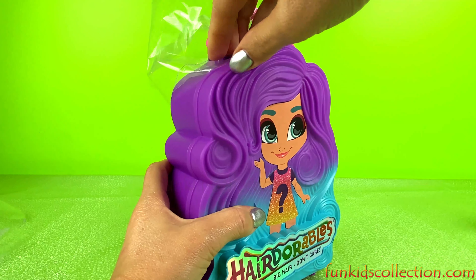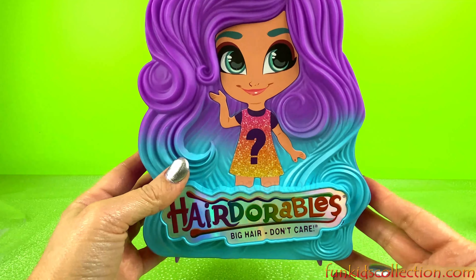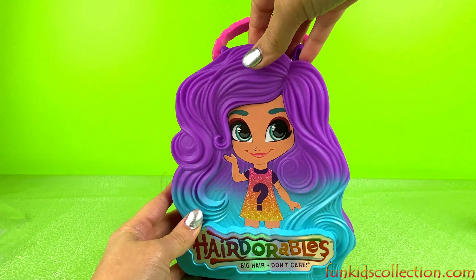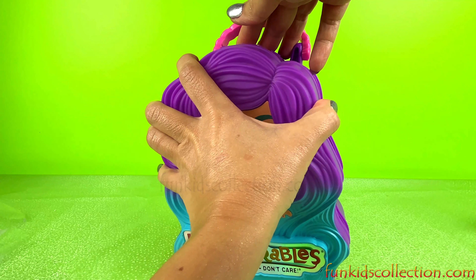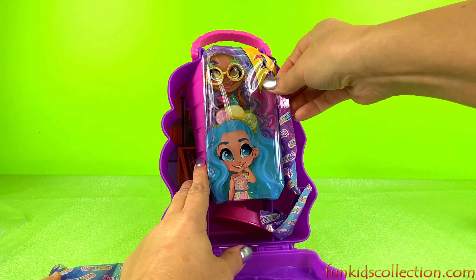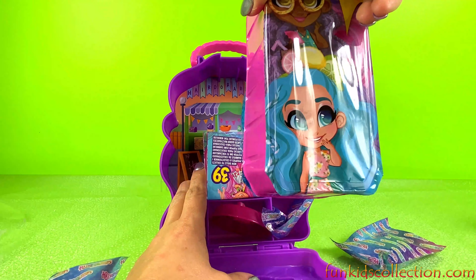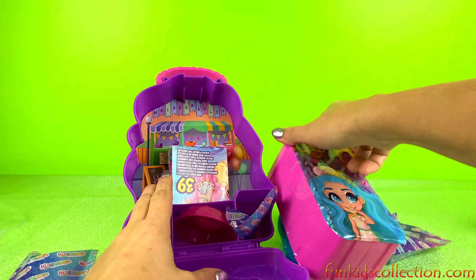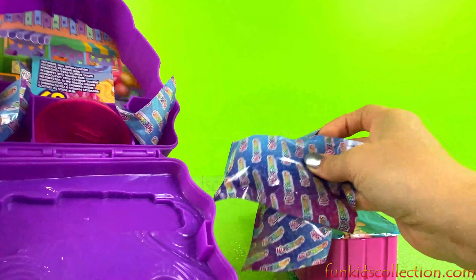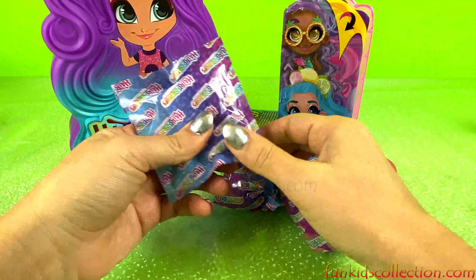Okay, let's open here. We have a ball — all done. I like how there's a tag that says Big Hair Don't Care, and there's a little mystery sign. She has different colored hair. There's a doll! Let me open it first. Whoa, I think I saw her hair a little bit. Let's open her clothes and all her other accessories. Let's start with the first blind bag.